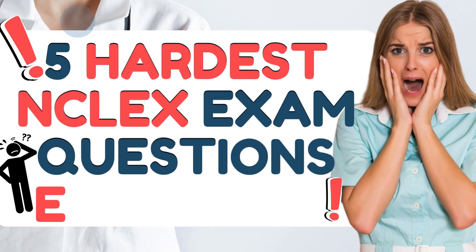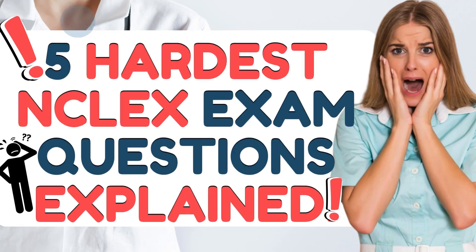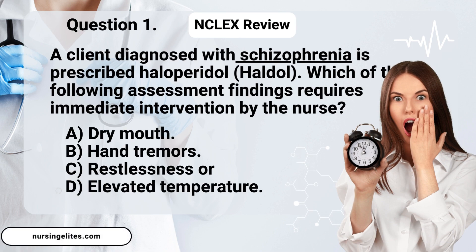NCLEX Review. Here are five hardest NCLEX exam questions. Let's see how many you can score. Let's start.